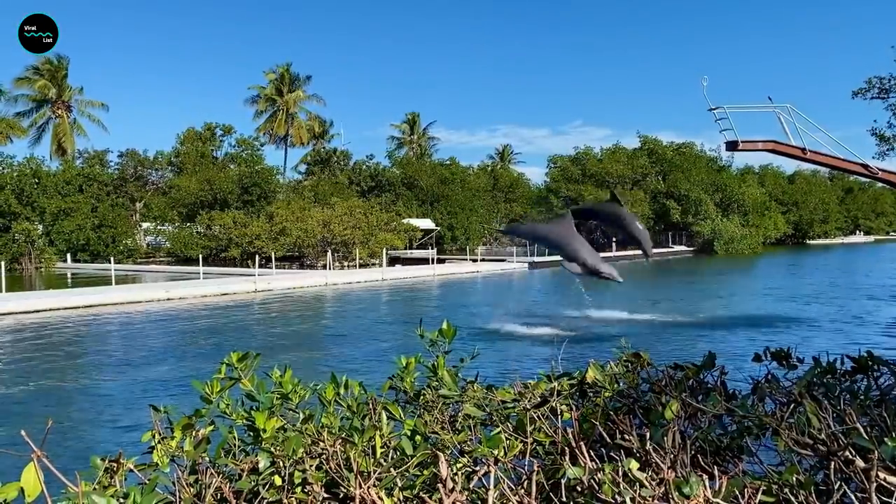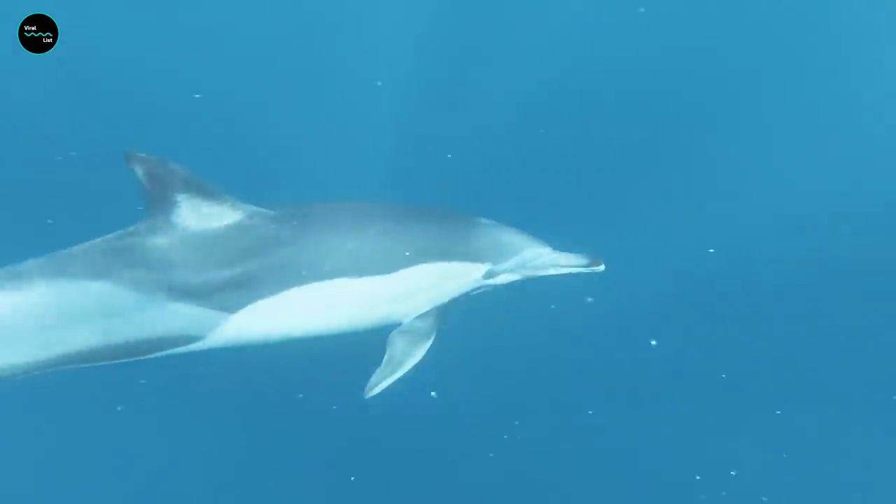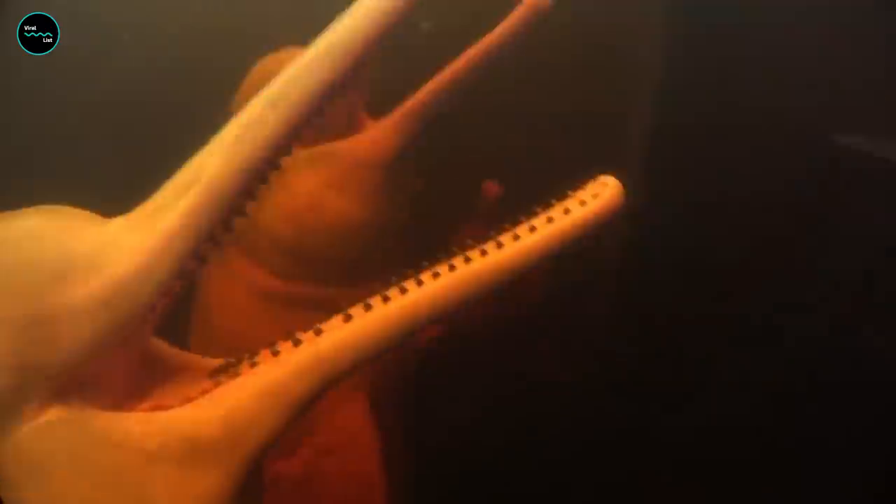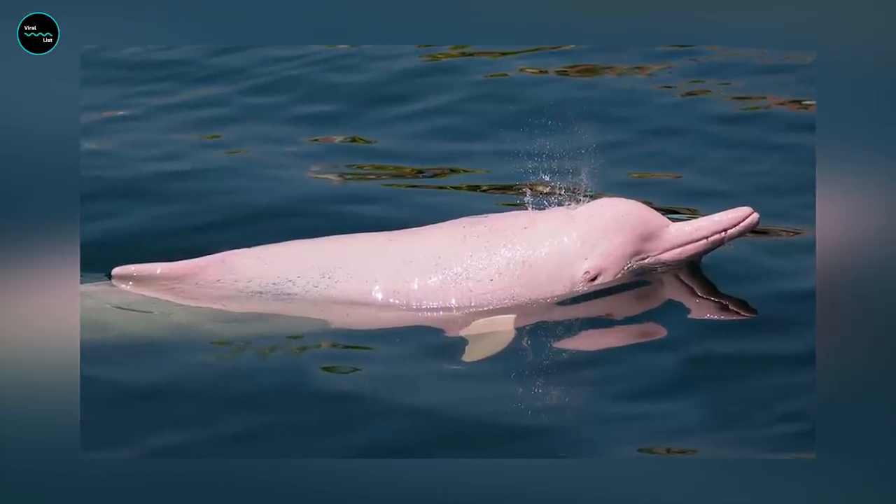Everyone loves dolphins, right? Who could possibly hate one of these intelligent mammals? Dolphins are amazing and will usually be noticed with a grayish coloring. However, one of the coolest secrets of the Amazon rainforest is that there are actually pink dolphins in the area. Scientists are still not sure why their skin is pink, but they suppose it happens due to blood capillaries near the skin surface. These creatures can only be found in fresh water, and the population is estimated to be in the tens of thousands.